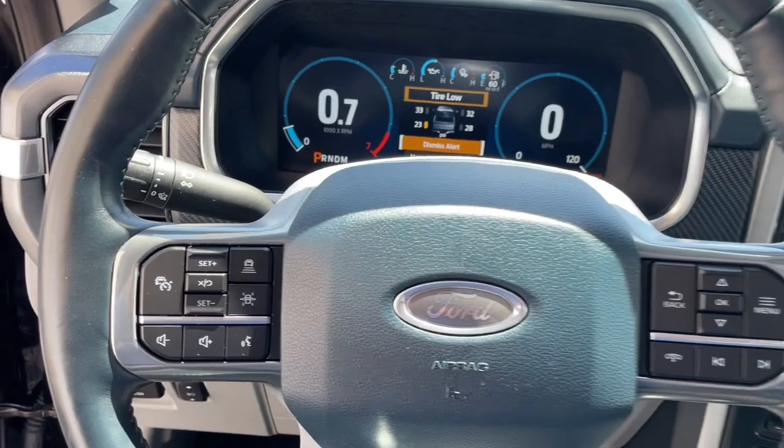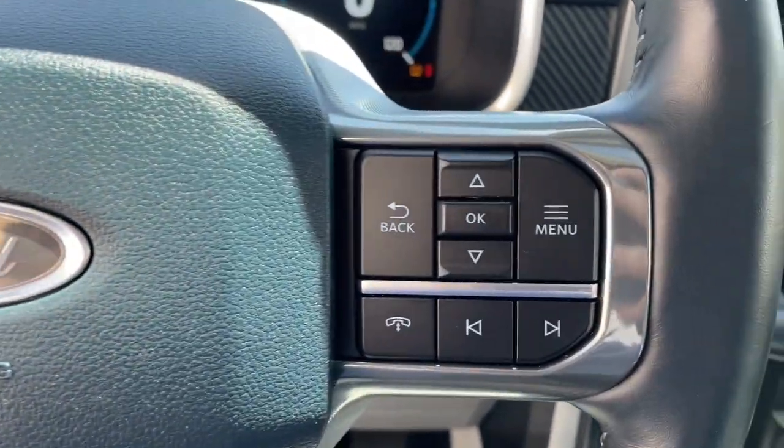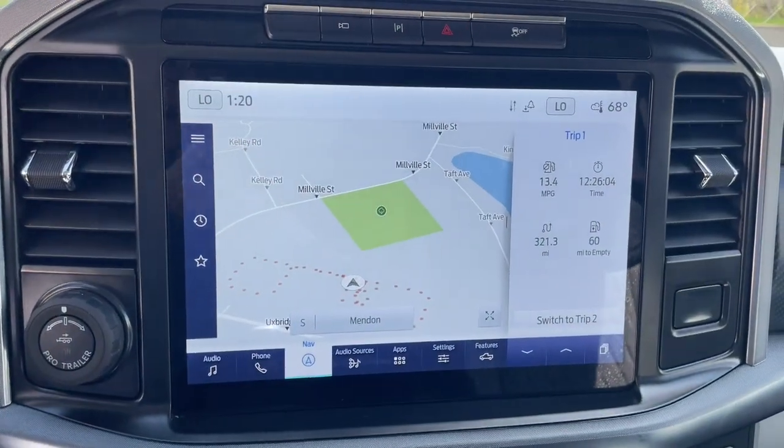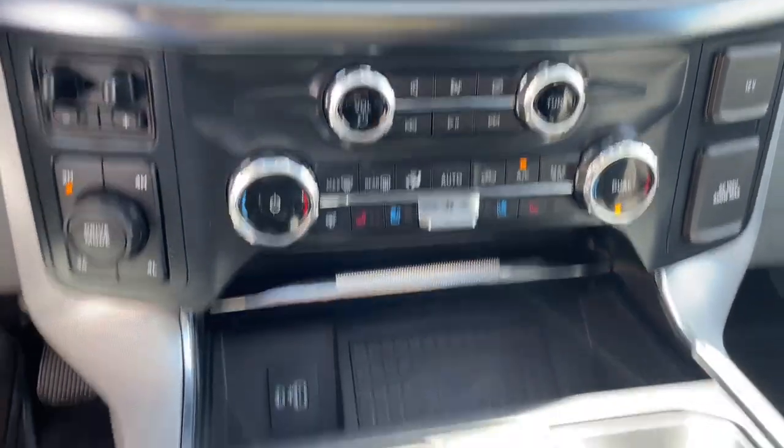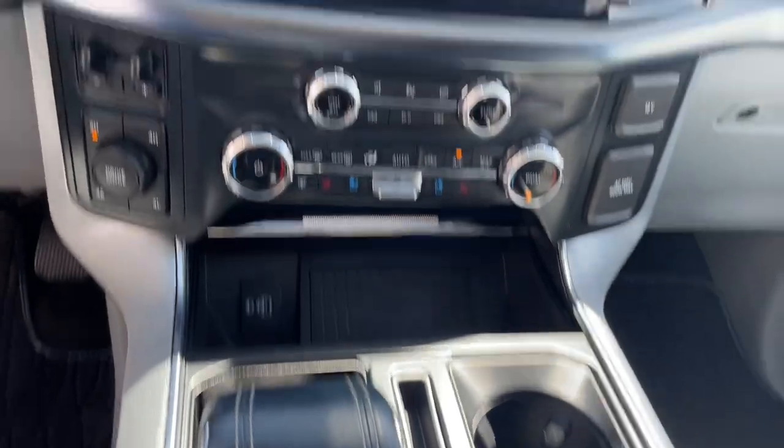Heated steering wheel, Apple CarPlay and/or Android Auto, Pre-Collision System, Navigation System, Sun Moonroof, Keyless Entry, Remote Engine Start, Heated Rear Seat, Satellite Radio.